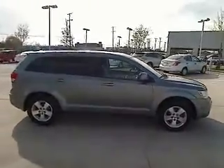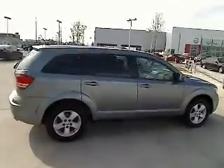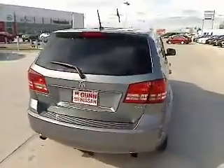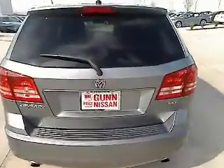This vehicle has less than 50,000 miles. Here are some of this vehicle's great options: traction control, stability control, air conditioning, front cruise control, FWD, compass, passenger airbag, power windows, remote power door locks, and trip computer.